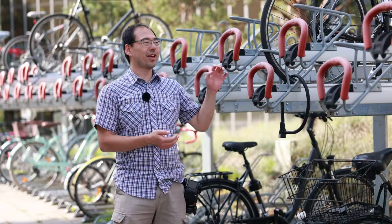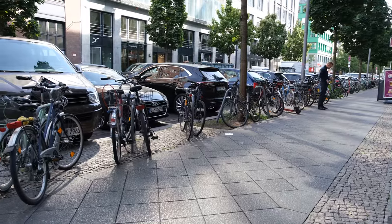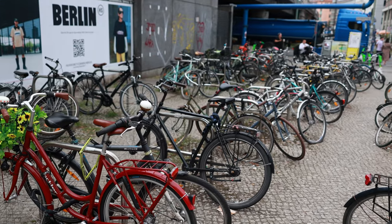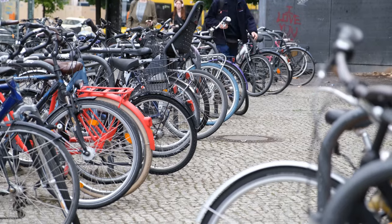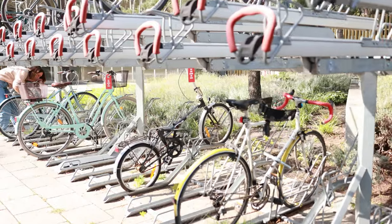Double-decker bike parking is such a great idea, but I rarely see these outside of the Netherlands. In Berlin, I'm surprised there's not more, because some of the bike parking, especially around the train station, is quite packed. The whole bike parking situation in front of Alexanderplatz is a bit of a mess, making it quite difficult to find a bike parking space when you're looking for your train. This place could really use some double-decker bike racks — it would clean up the space and allow for more bike parking.